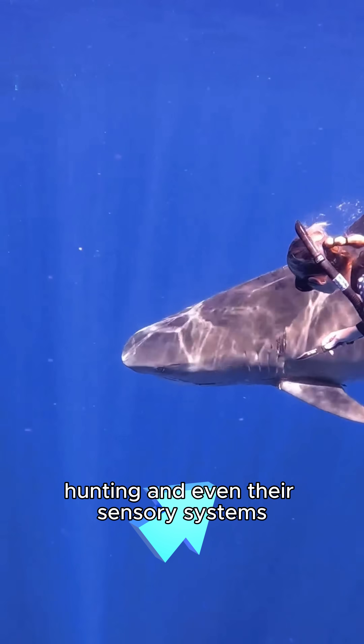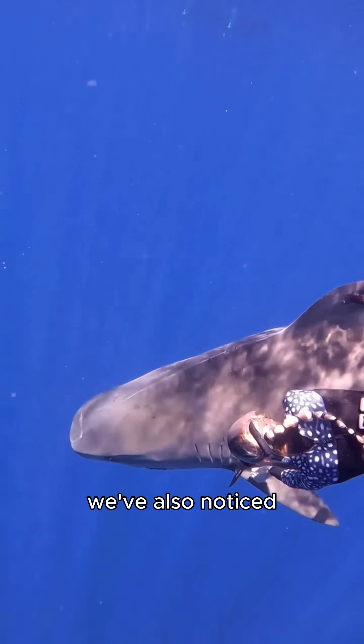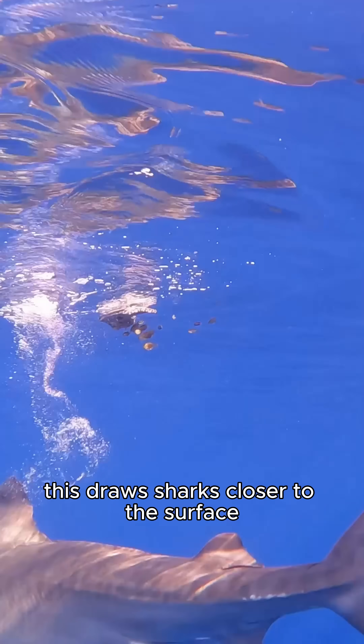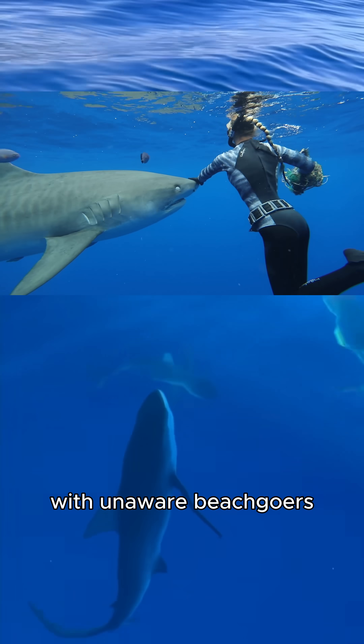The gear may disrupt socialization, hunting, and even their sensory systems like the Ampullae of Lorenzini. We've also noticed sharks becoming more active near the surface near floating debris, like plastic bags or beach gear, which also attract small fish. This draws sharks closer to the surface, increasing the risk of adverse interactions with unaware beachgoers.